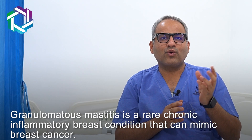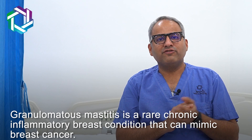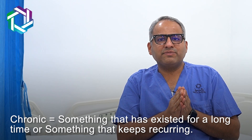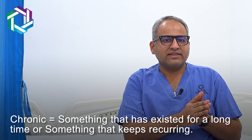So what is granulomatous mastitis? Granulomatous mastitis is defined as a chronic and inflammatory disease of the breast which may mimic breast cancer. Let's break it down. Chronic means something that has been present over a long period of time.